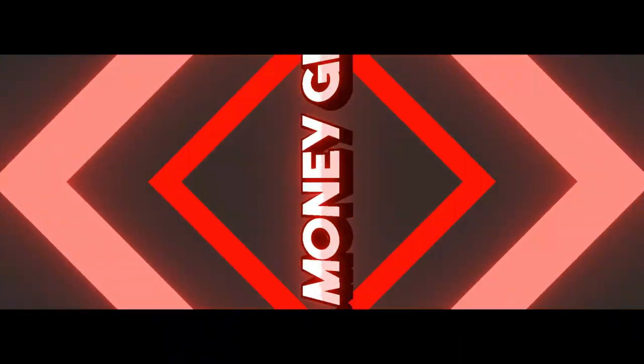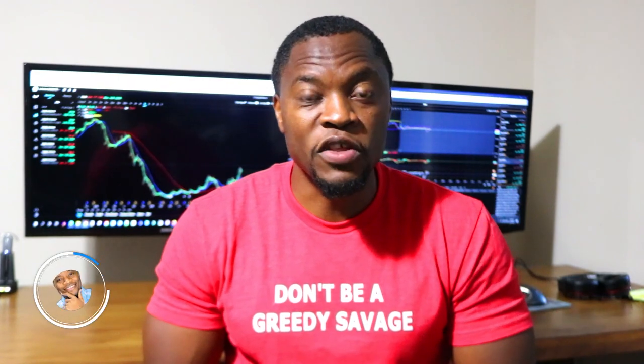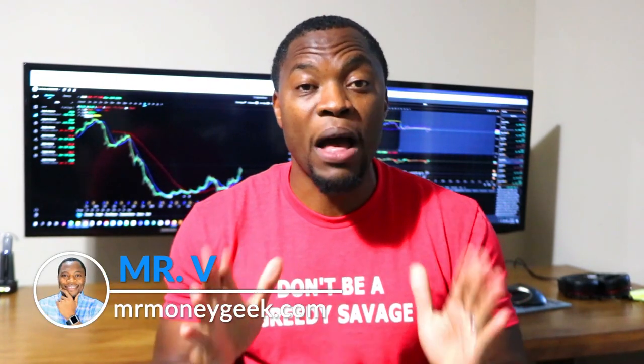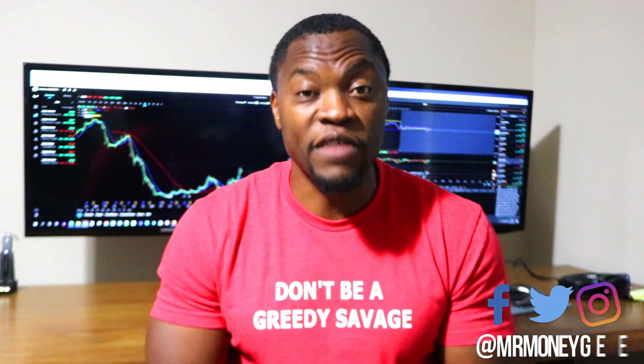What's up Money Geeks, Mr. V here, welcome to the video. In today's video we're gonna talk about swing trading. If you're new to the channel, we talk about how to earn money, how to save money, how to invest and build wealth, so if that interests you go ahead and hit that subscribe button and the notification bell so you don't miss out on new content.